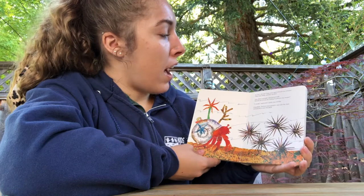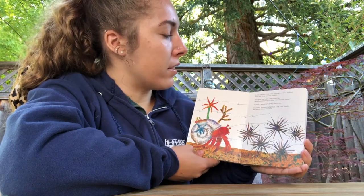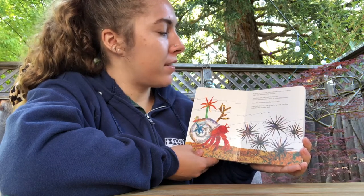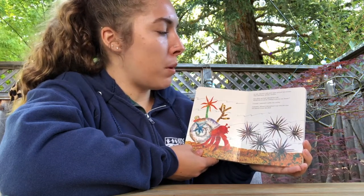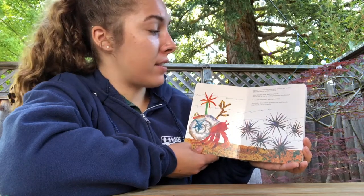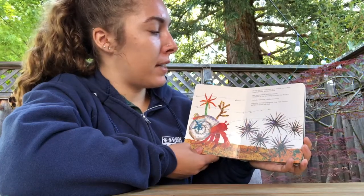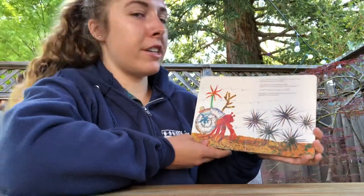In July, hermit crab came upon several sea urchins. They had sharp, prickly needles. How fierce you look, said hermit crab. Would one of you be willing to protect my house? I would, answered a spiky sea urchin. Gratefully, hermit crab picked it up with his claw and placed it near his shell.